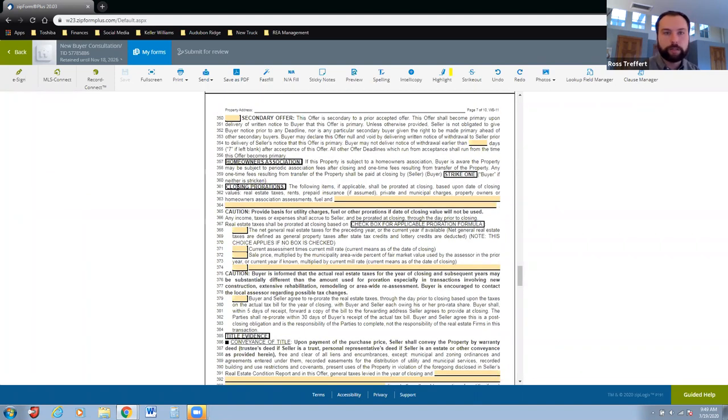Closing prorations — I go over this so people know they're not going to be paying taxes and utilities for a house they're not living in. The seller provides their portion of taxes and utilities on the closing statement, and when the bill comes the buyer pays the full bill but has been compensated for the seller's portion. As a default I always go with the first option. The only times I don't are on new construction, extensively renovated flips where the assessed value might change significantly, or in late December or early January where I explore other options.